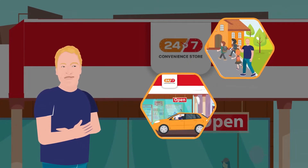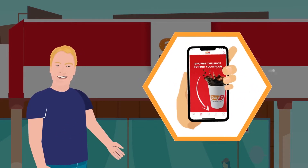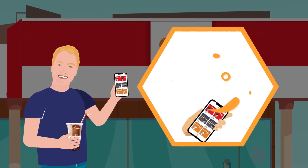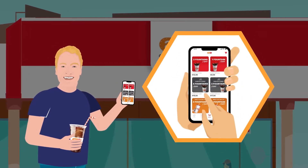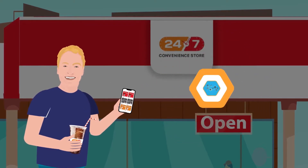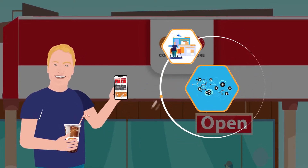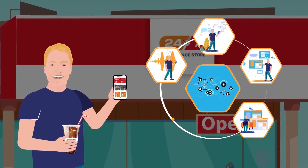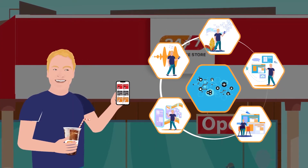Bob's latest life hack is that he has just signed up for a beverage subscription with his favorite local convenience store, and now he's loving the convenience this cool new beverage subscription program offers. The beverage subscription program is perfect for the digitally driven consumer who loves smart innovations that make life easier.